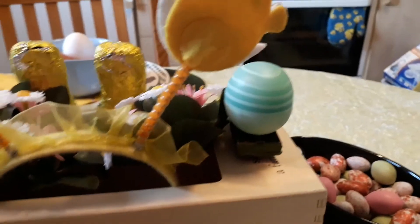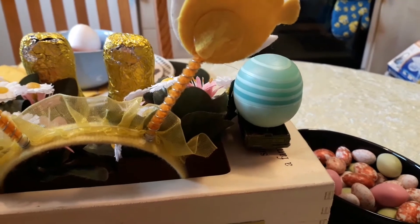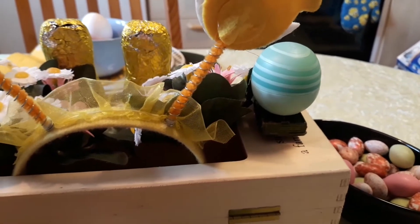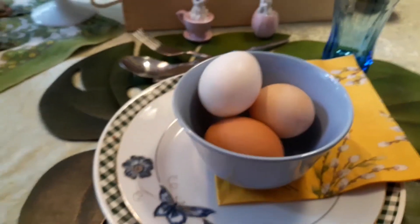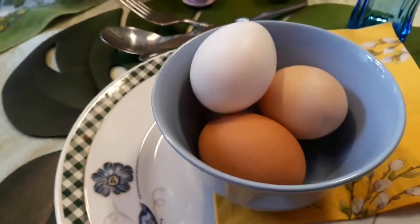That egg on the truck is a lip balm. And then there are some eggs in that bowl. This is what I have in the plates — I put different cutlery there, and then I had the little blue bowl.